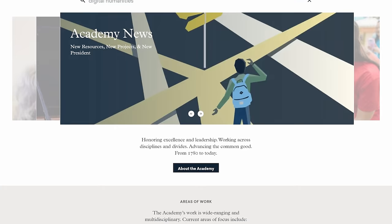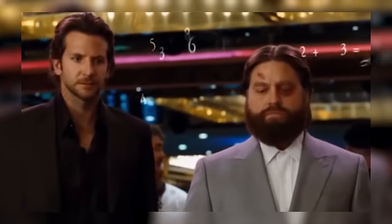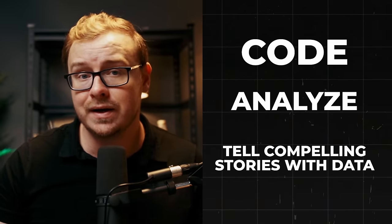Why is digital humanities important in today's job market? According to a 2023 report by the American Academy of Arts and Sciences, employers are increasingly looking for graduates who can bridge the gap between technology and humanities — people who can not only crunch numbers but also understand their cultural context. Digital humanities graduates can code, analyze, and tell compelling stories with data. That said, this is one course that may not directly get you a job, and that's where platforms like Coursera come in, with certifications that directly help you get hired.